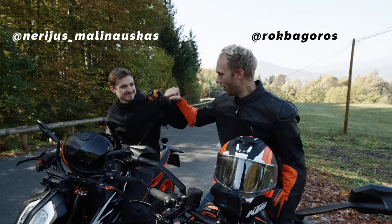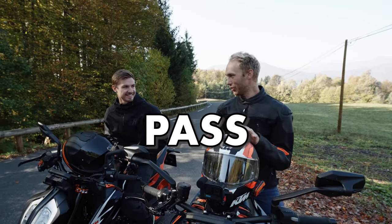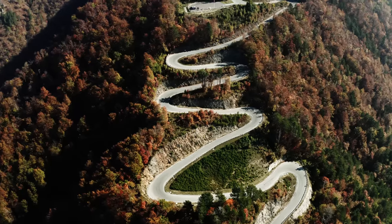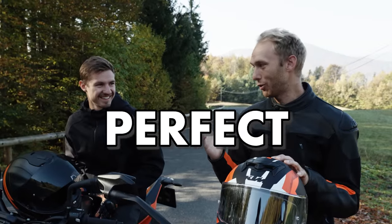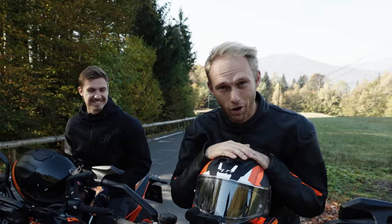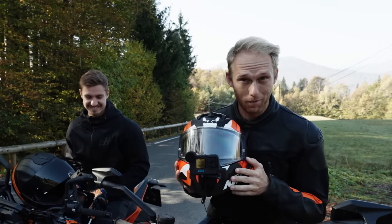Finally we are here — right in front of my favorite mountain pass. Watch out: 16 perfect corners for our naked bikes, with perfect road conditions and perfect weather. Ready? Let's go! And for you guys, you're gonna enjoy a few seconds of raw POV following cam.